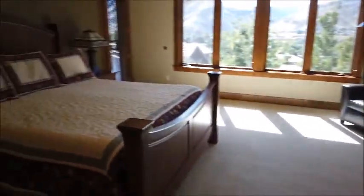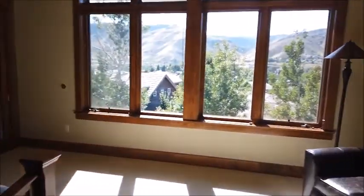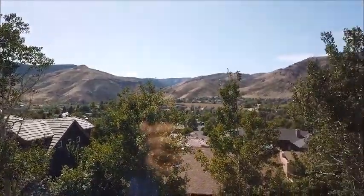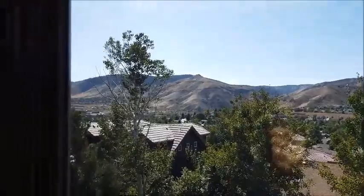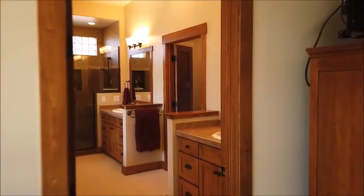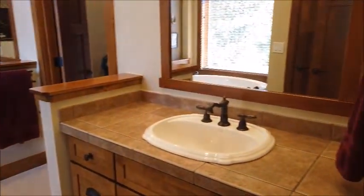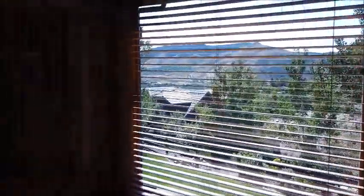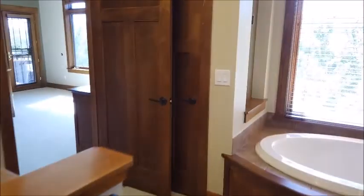This is the master suite with a cove ceiling, ceiling fan, can lights, and beautiful mountain views — high enough above the houses below that you don't need to worry about privacy. Here's the master bath with widely separated vanities and large mirrors. There's a soaking tub, a toilet room with a pocket door and natural light, and here's the walk-in closet with built-ins. Behind this door is a linen closet.